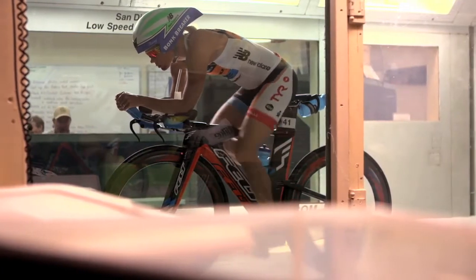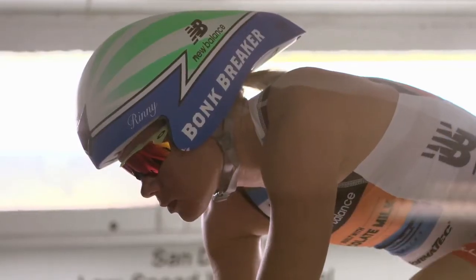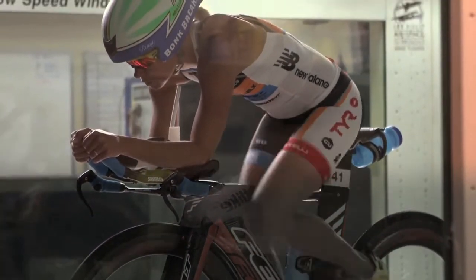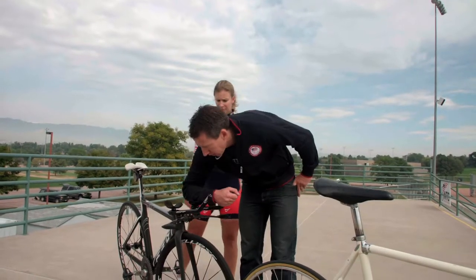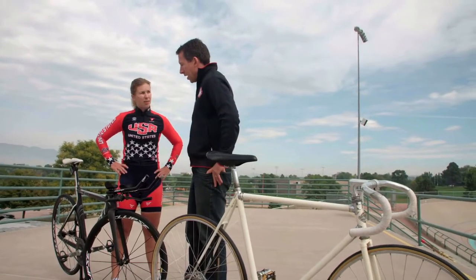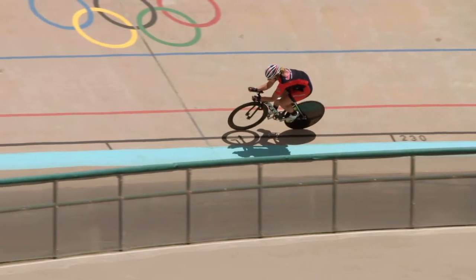To cut drag even more, track cyclists wear aerodynamic suits and tapered helmets and use a special kind of handlebar. The difference between your aero position like this versus the mass start bars like that equates to about four or five hundred grams of drag, so there's really no comparison in how much faster those two positions are.